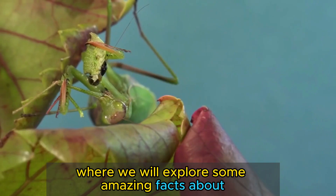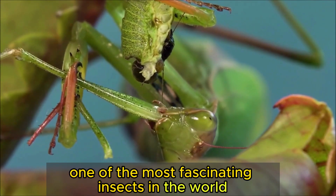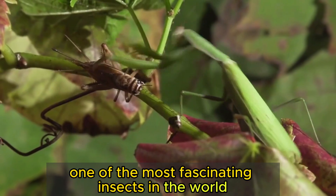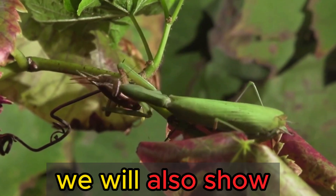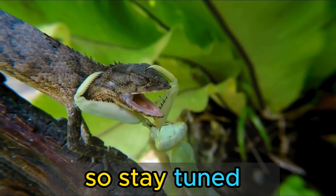Welcome to today's video, where we will explore some amazing facts about the praying mantis, one of the most fascinating insects in the world. We will also show you incredible footage of a fight between a mantis and an iguana, so stay tuned.